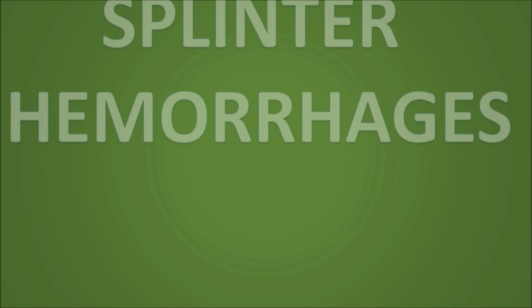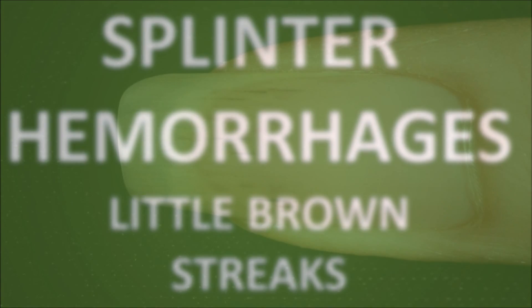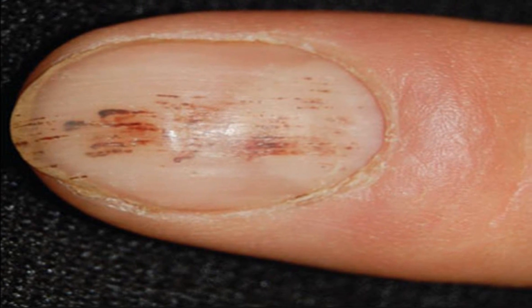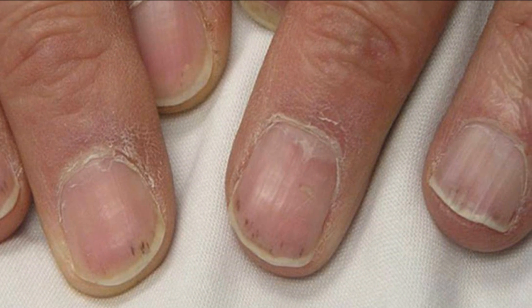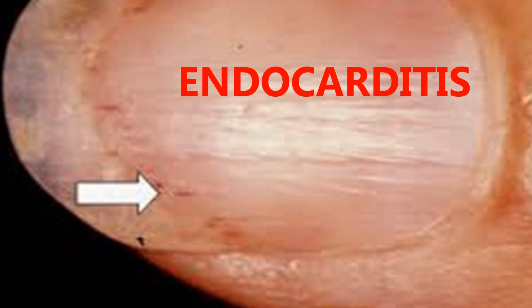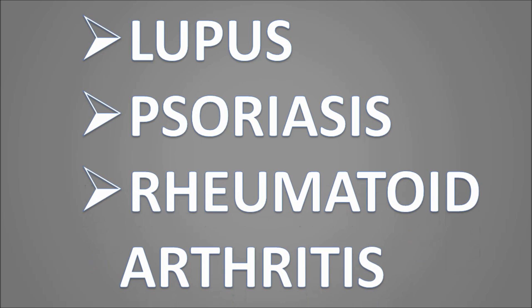Now let's move on to splinter hemorrhages — little brown streaks. These are thin dark lines underneath the fingernail that could be from tiny vessels under the nails that are bleeding. These are known as splinter hemorrhages and are nothing to worry about if they are due to the nail being injured. However, if a few nails are affected, this may be a sign that one of the heart valves is infected, known as endocarditis. Splinter hemorrhages can also be associated with several other conditions including lupus, psoriasis, and rheumatoid arthritis.